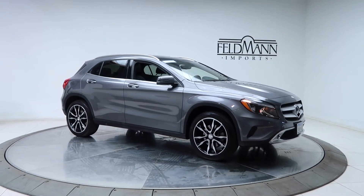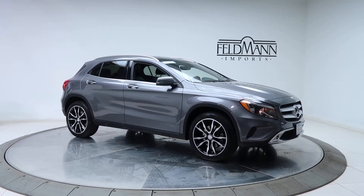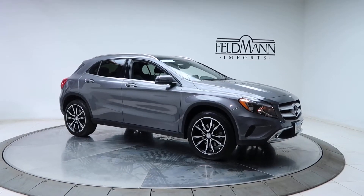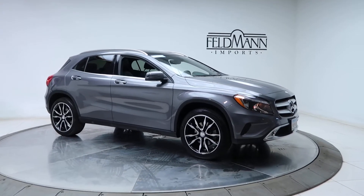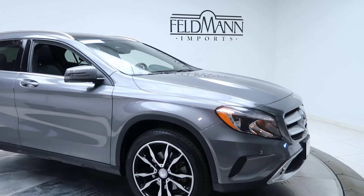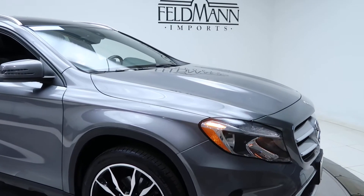Hey, what's up everyone, this is Chris from Feldman Imports. Today we're taking a look at a certified pre-owned 2016 GLA 250. This one's a mountain gray metallic. Under the hood is an inline four-cylinder two-liter turbo pushing 208 horsepower and 258 pounds of torque.